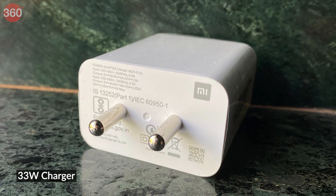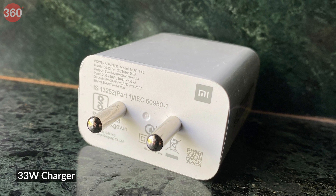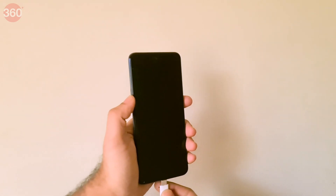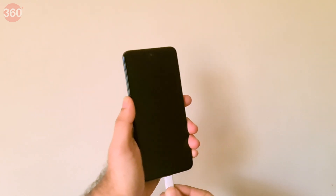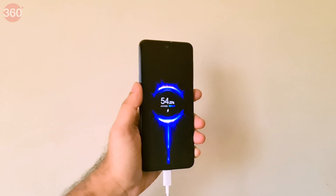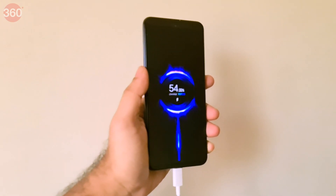The supplied 33-watt charger is one of the reasons why the Redmi Note 9 Pro Max costs more than the Note 9 Pro. This charger took the phone from 0 to 52% in 30 minutes and to 90% in an hour. The device does get hot when charging rapidly.